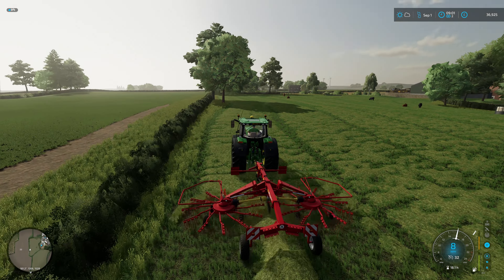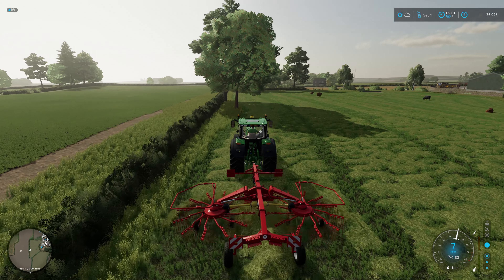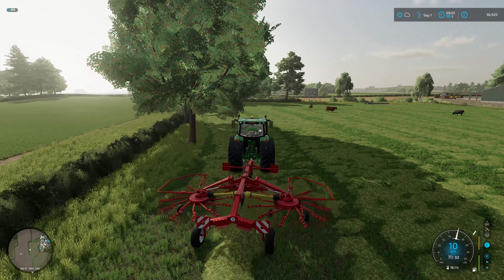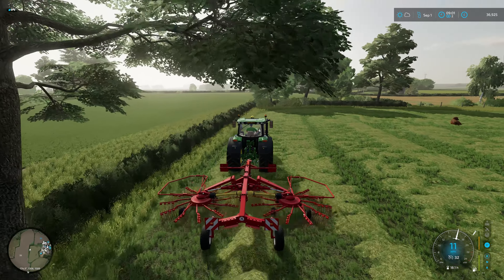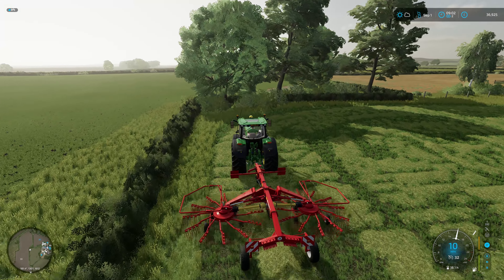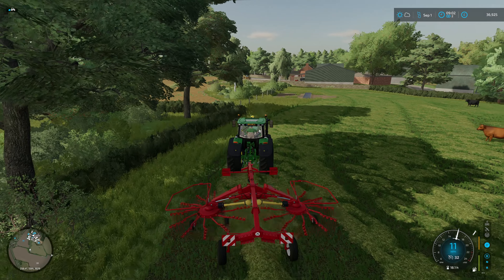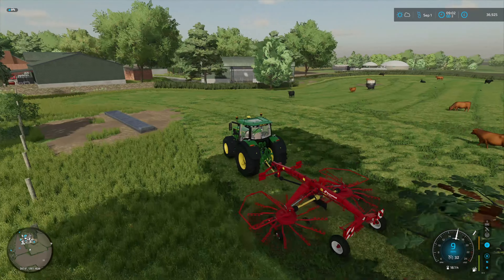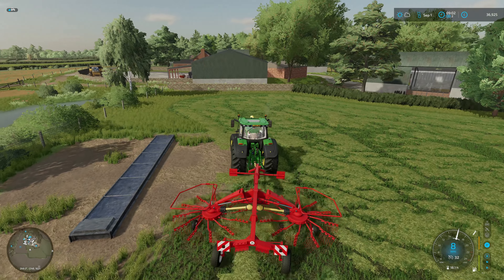So we're windrowing and it's not making a bad size swath. It's had virtually nothing done to it. I don't even know if we can fertilise this field. We may need to rip it up and reseed it. But priority is getting this hay done. Our other field of grass is ready, so that will want mowing.